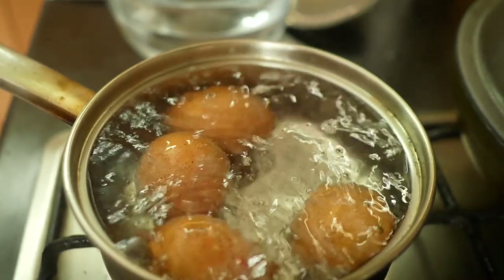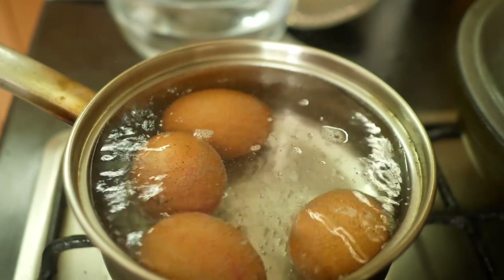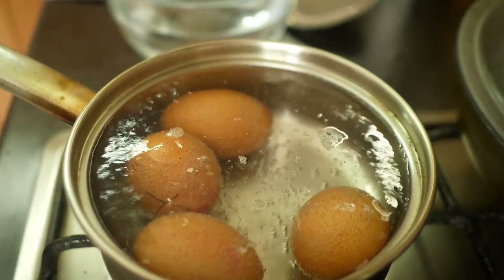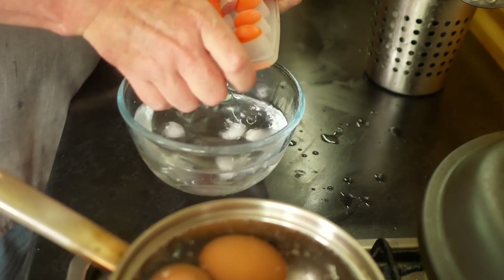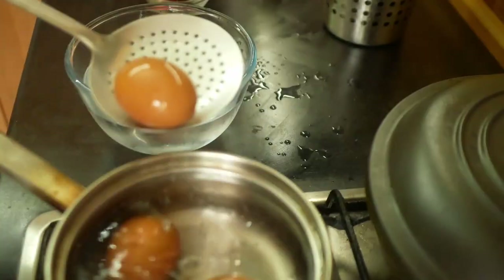When it's boiling, turn it down to a simmer. For the runny jammy yolk let it simmer for 4 minutes, and for the firmer one I'll give it 7 minutes. When that time's elapsed, remove them from the water and plunge them into a bowl of iced water — that will stop them cooking any further.